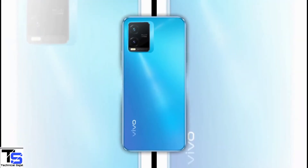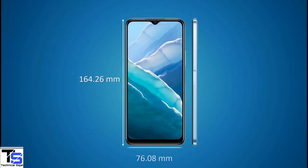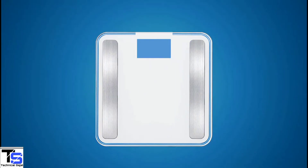The physical dimensions of this smartphone measure at 164.26x76.08x8mm, and it weighs around 182 grams.